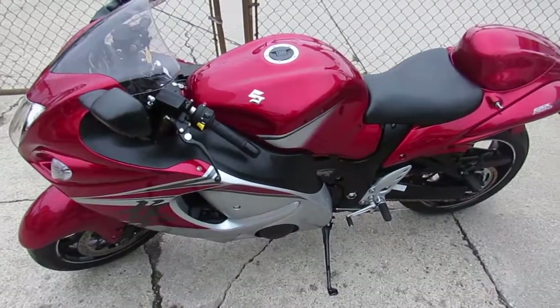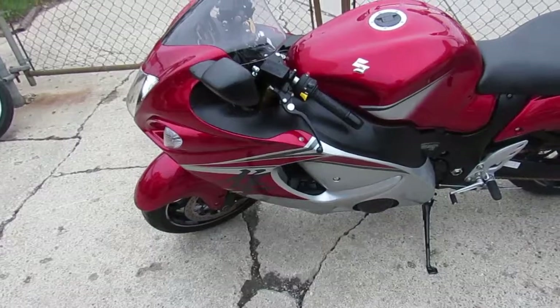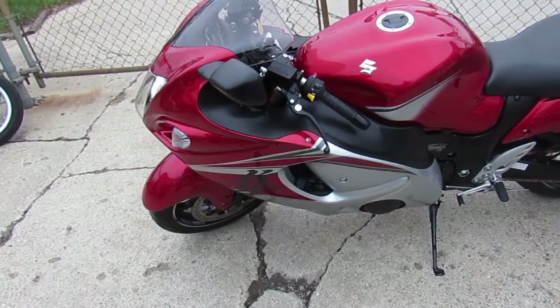It's got warranty on it still, guys can't go wrong. 2016 Busa, $11,900, includes a 6-month warranty.